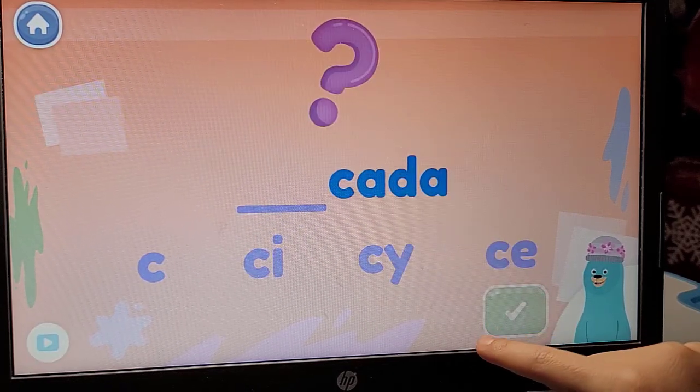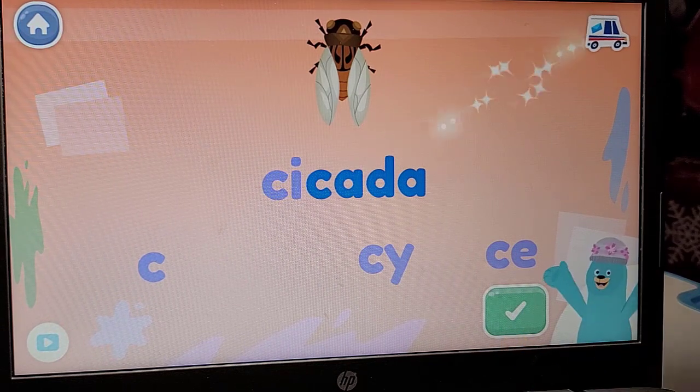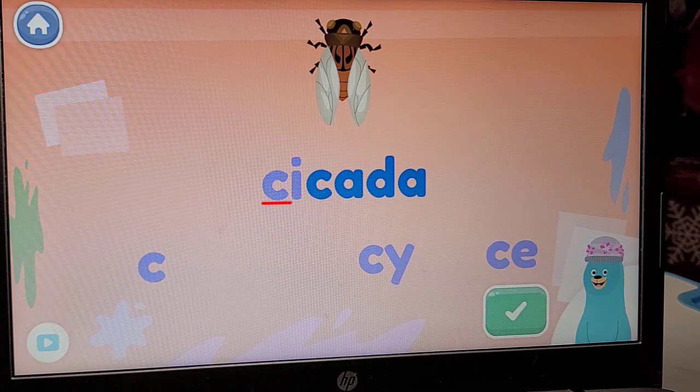Spell the word cicada. You spelled cicada. That's the word cicada. The C in the word cicada makes the S sound because the C is with an I.